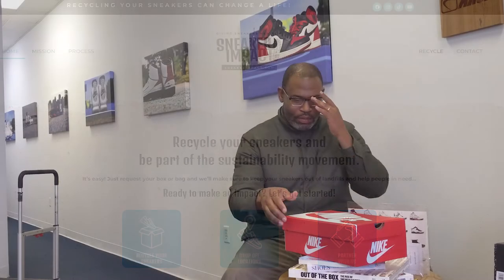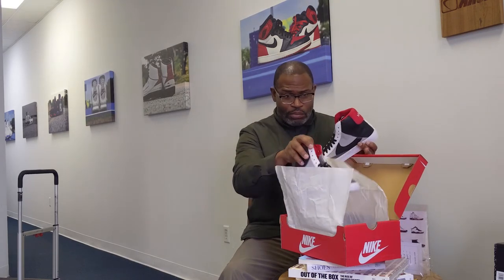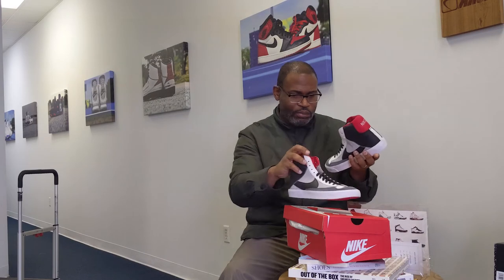Hey, what up y'all, back with another video. I am going to run through these quickly, trying to see what that is hanging off the side of the shoe — it's just a piece of suede. $95 Blazers for kids, easily one of the coolest looking blazers on the market. Rest in peace Virgil.